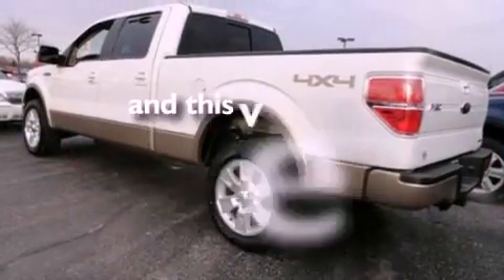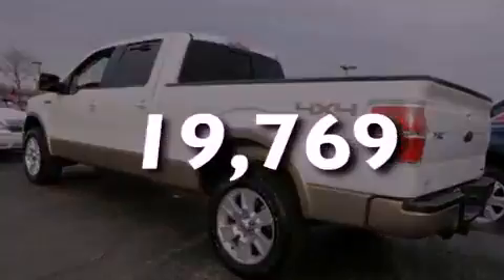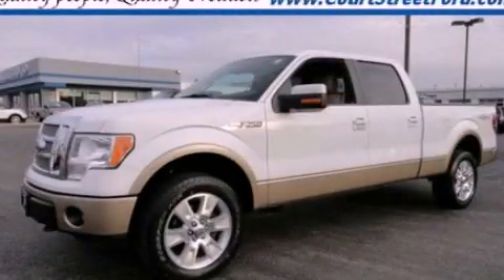This vehicle has less than 20,000 miles. Stop by today and test drive this vehicle for yourself.